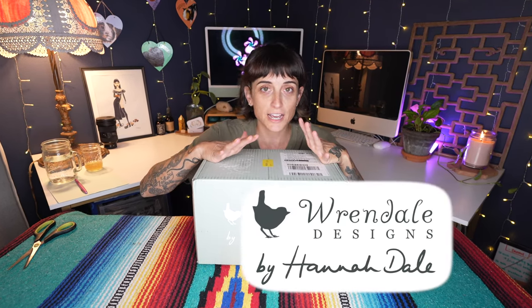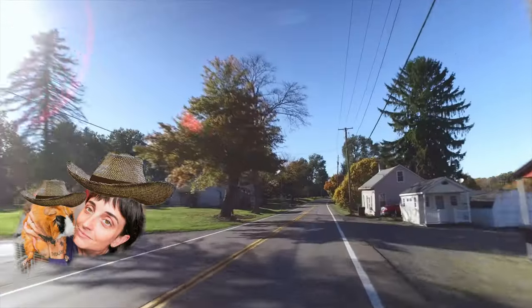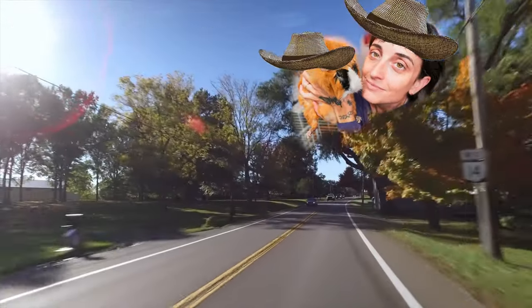So I discovered this company kind of on accident. I was at my friends' family's lake house like three hours outside of town where I live. And we stopped in this cute little gift shop.